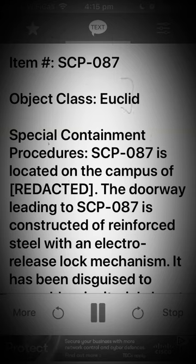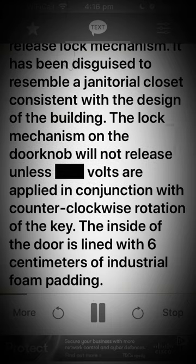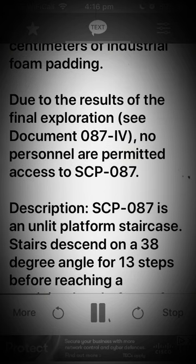Special Containment Procedures. SCP-087 is located on the campus of [Redacted]. The doorway leading to SCP-087 is constructed of reinforced steel with an electro-release lock mechanism. It has been disguised to resemble a janitorial closet consistent with the design of the building. The lock mechanism on the doorknob will not release unless volts are applied in conjunction with counter-clockwise rotation of the key. The inside of the door is lined with 6 cm of industrial foam padding. Due to the results of the final exploration, see Document-087 IV, no personnel are permitted access to SCP-087.